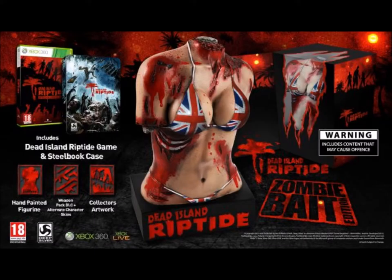First off we have Dead Island Riptide. The game came in a steelbook case, a collector's art book, and it also came with a bloody female torso. Yeah, I don't understand. I get the game was a zombie game, but really, a bloody torso as the collector's edition?